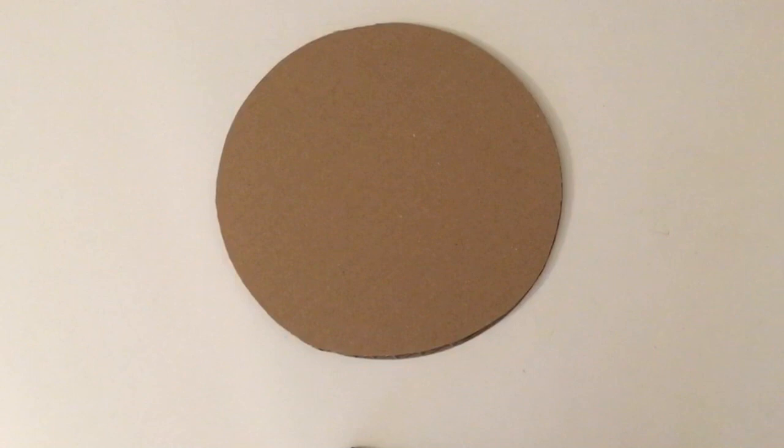So this shape is a circle. The circle is a flat shape and it has one line going round and round and round. It has no corners and it has no sides.